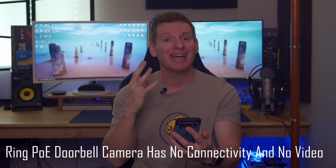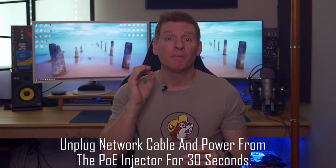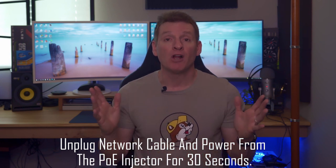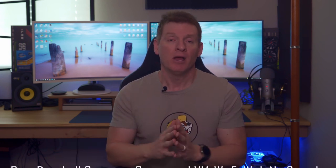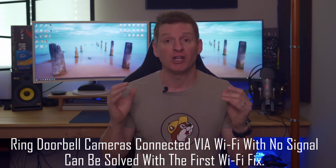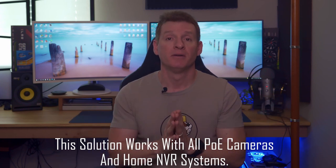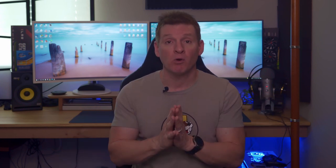Next, your ring camera is not connecting and has no video. If your ring camera has a network cable connected to a PoE injector, unplug that cable, unplug the power to the PoE injector, and leave it off for about 30 seconds. Then plug everything back in. After that, the ring camera should connect and you should have video. This technique works with all PoE cameras and NVR systems. With the NVR system, unplug the power for 15 to 30 seconds and plug it back in.